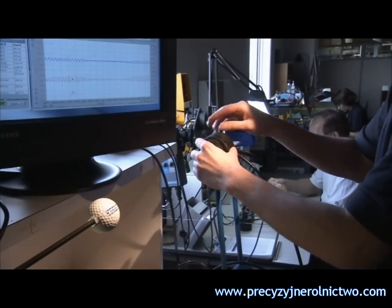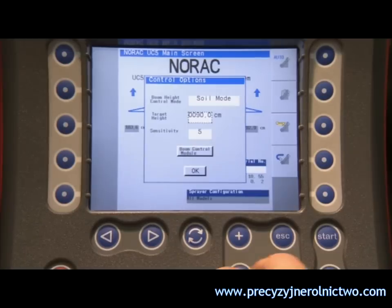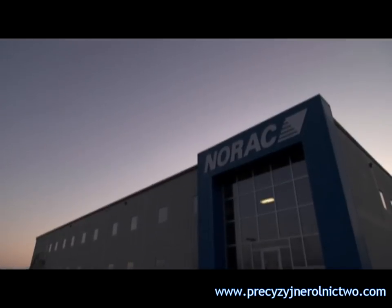The most advanced technology of its kind in the world — the UC4 Plus and UC5 spray height control systems from NORAC. Unprecedented spray height accuracy.